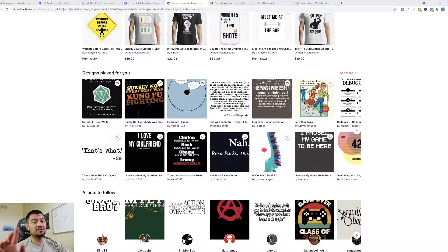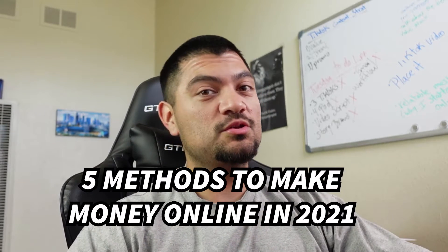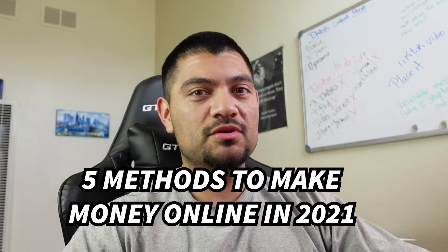In this video, I'm going to be sharing five different methods that you can use to start making money online in 2021. I know that people have different skill levels and different interests, so I'm going to be covering different methods to make money online. Hopefully you'll find something in this video that you can use.